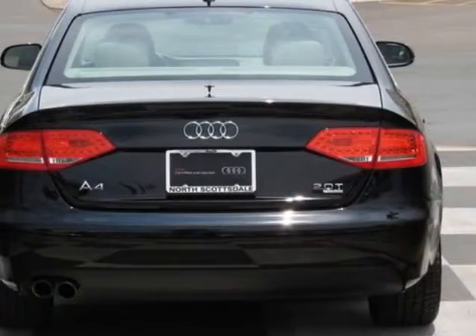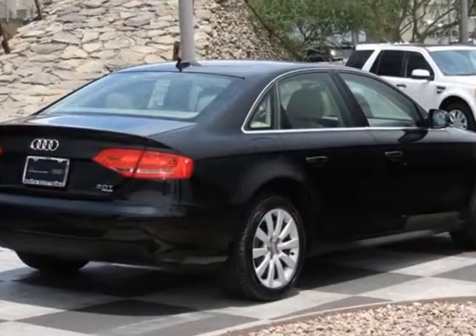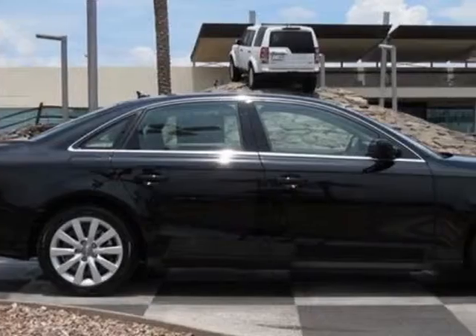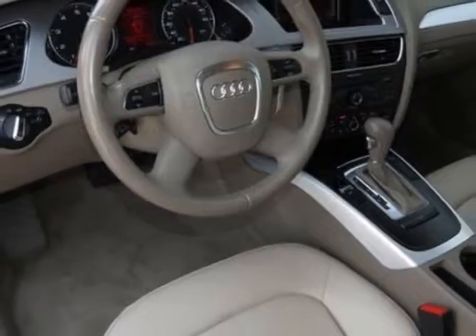This vehicle gets an estimated 21 miles per gallon in the city and an estimated 29 on the highway. This A4 boasts a 2.0-liter inline-four engine and has an 8-speed automatic transmission.